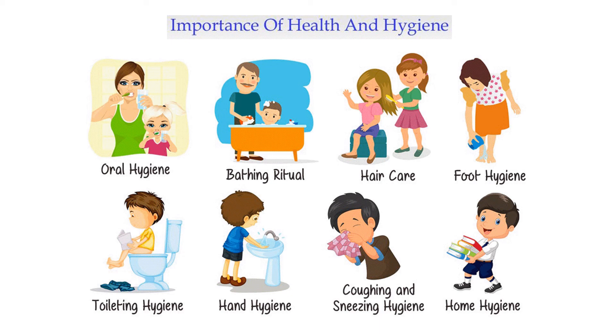Coughing and sneezing hygiene — we are learning how to do that. We will use home hygiene. Home hygiene is important for how well we take care of our health.